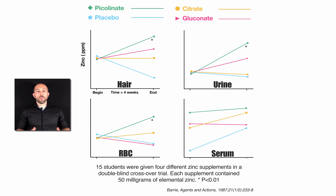Shown on the screen is a study where 15 students were given four different zinc supplements in a double-blind crossover trial. Each zinc supplement contained 50 milligrams of elemental zinc. The zinc picolinate is shown in the green diamonds, the zinc citrate in the yellow circles, the placebo in the blue stars, and the zinc gluconate in the pink triangles.